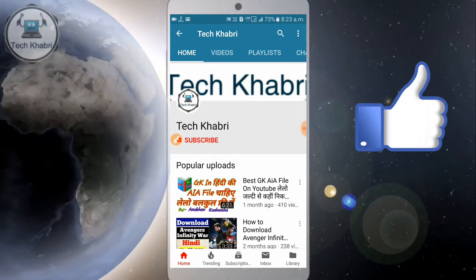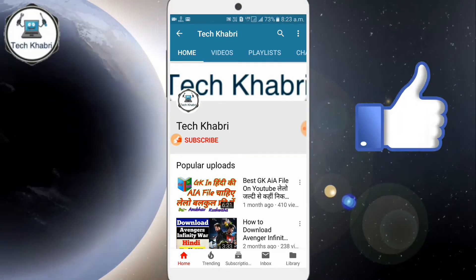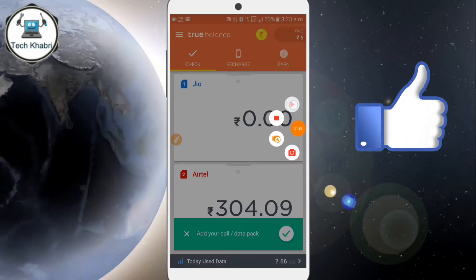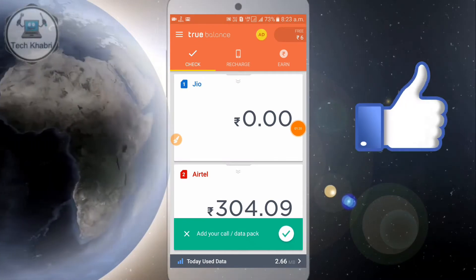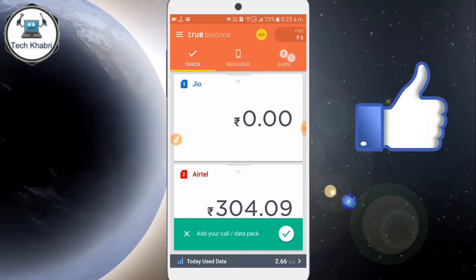Let's talk about it. I will tell you how much I have earned and show you. About 5-6 months ago, this offer was passed.